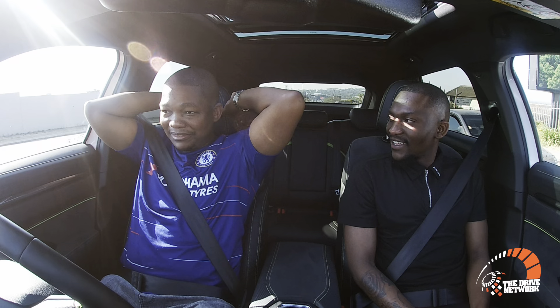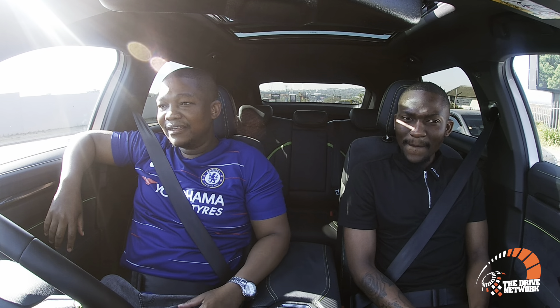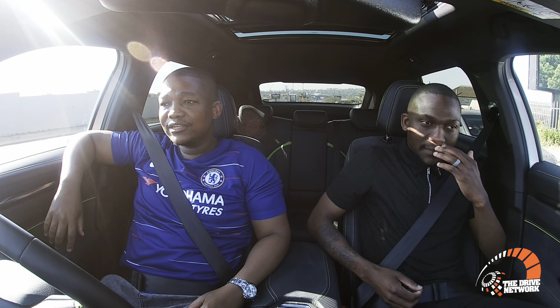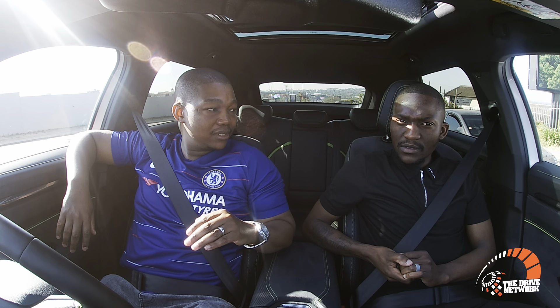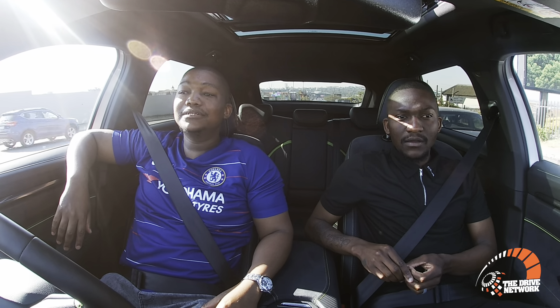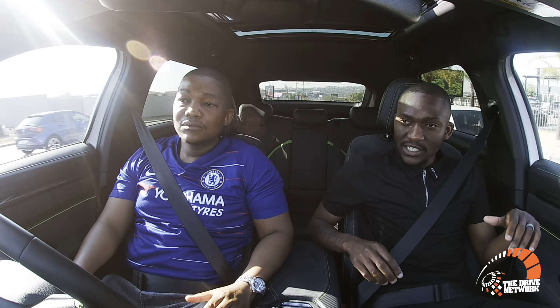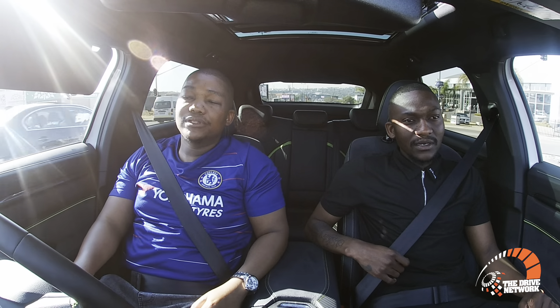It looks much nicer. The seats are amazing. The difference in price — the super luxury was the high-end model until this GT came along. The super lux is 589,950 and the GT is 629,950. That's not a big difference at all.